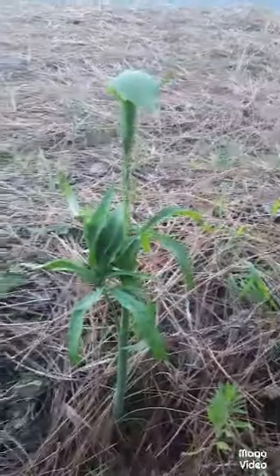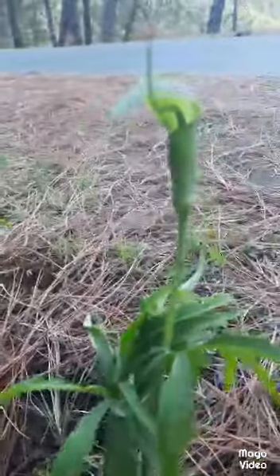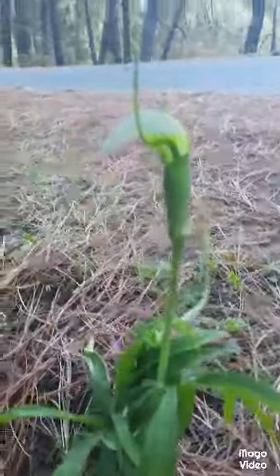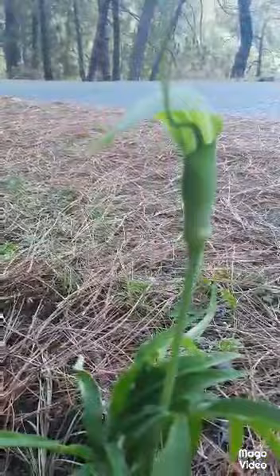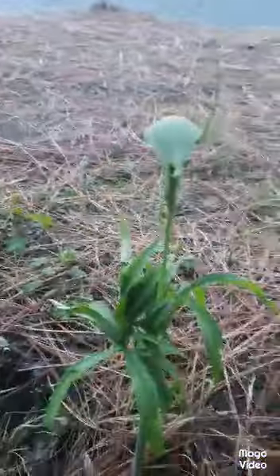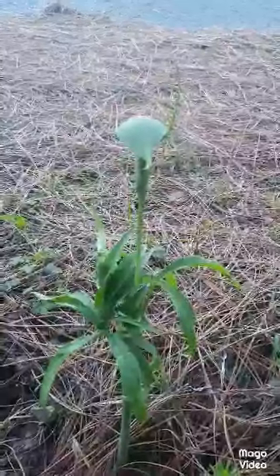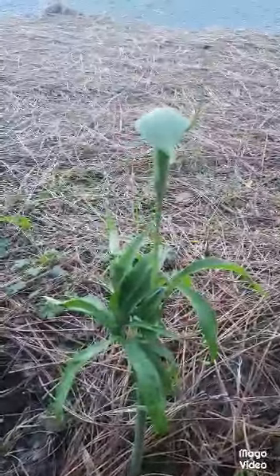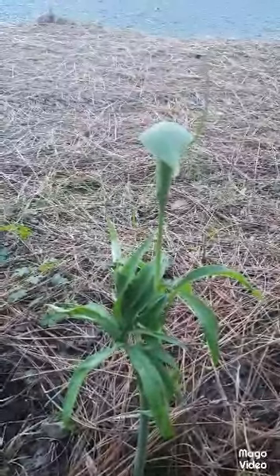It requires humidity to grow. It is also said that after eating this plant, an animal dies, because there is some kind of poison in it. Scientific people can perhaps decide this better — they may have done some research on these plants.